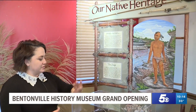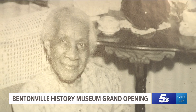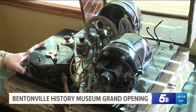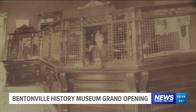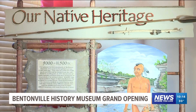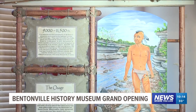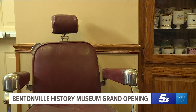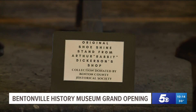Stepping inside, Executive Director Rebecca Lopez gave us a tour around the space. We've always been progressive and always had that entrepreneurial spirit, and it's so important to tell those stories to see how we've gotten to where we are. The exhibits feature Bentonville's native heritage, its agricultural days including tobacco and apples, and relics like barbershop chairs and shoeshine stations.